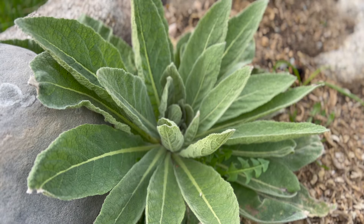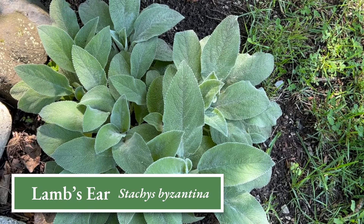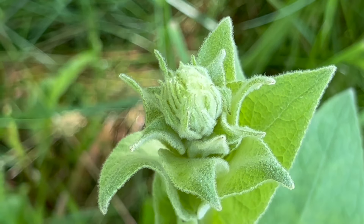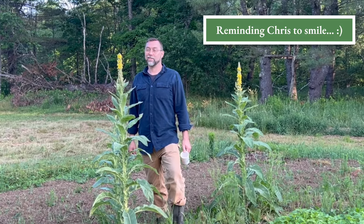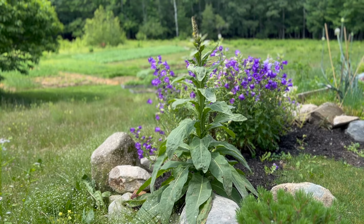Mullein is a delight to behold in its first and second years of growth. A biennial, mullein grows low to the ground in its first year, producing a basal rosette of soft fuzzy leaves similar to and often confused with lamb's ear. In the second year, mullein shoots up, growing as much as 10 feet tall in the right conditions — and yes, this does seem to happen overnight. I've seen a mullein grow as much as six inches a day. This impressive plant always adds interest to my garden, and every year I'm excited to see where it will pop up next.